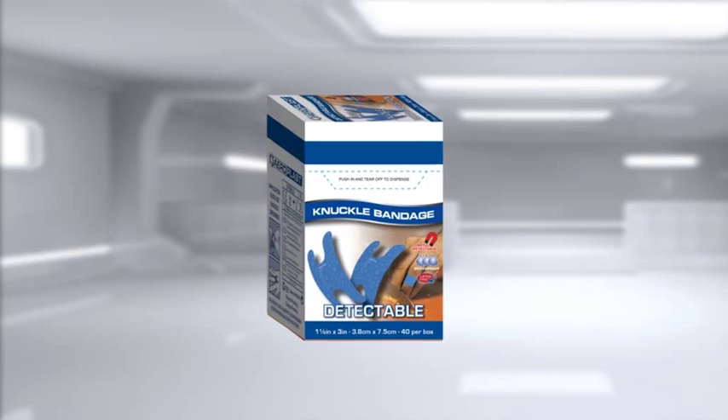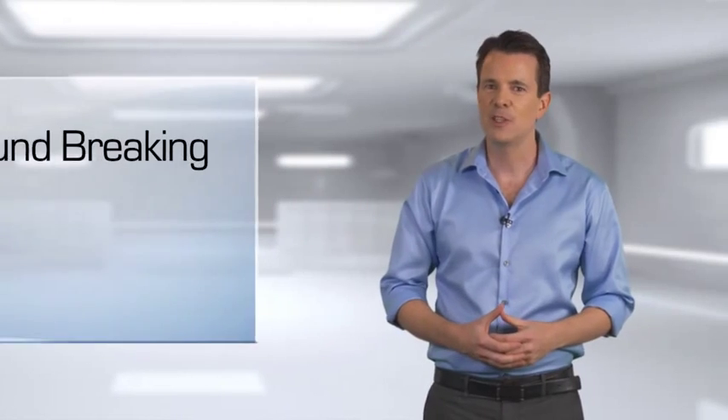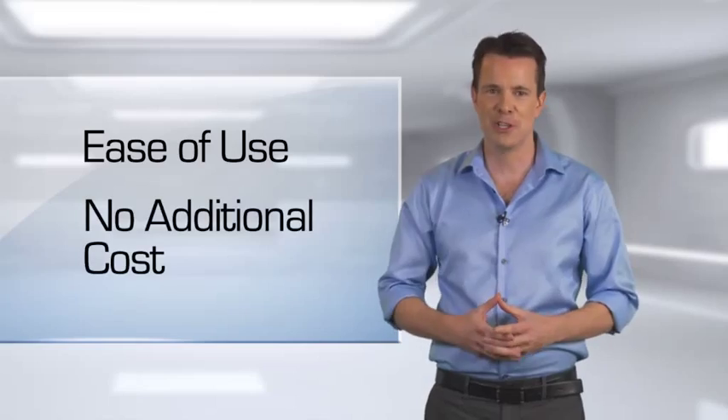Welcome to the new innovative plaster dispensing system from Aero, AeroPlast Vend. This groundbreaking, game-changing technology brings unparalleled convenience to the dispensing of plasters with ease for the user and at no additional cost.